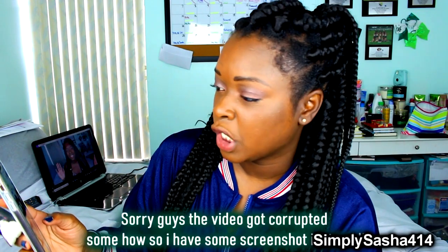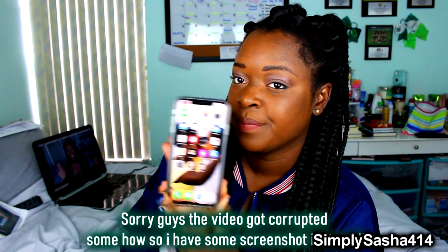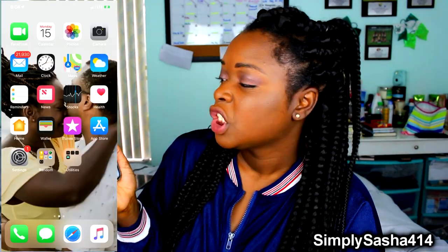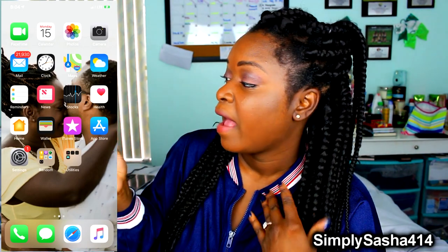I do have Face ID — Face ID is amazing, I can Face ID into any app I want instead of the thumb thing. I figured out how to get my screen recording back on. This is my phone right here, and the background is me and my fiancé of course.